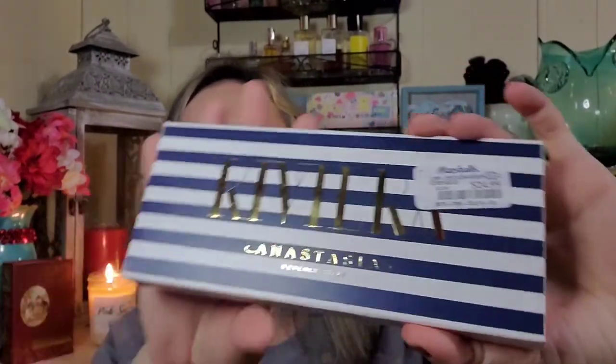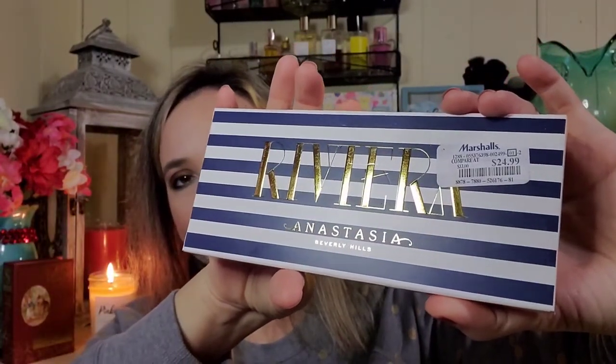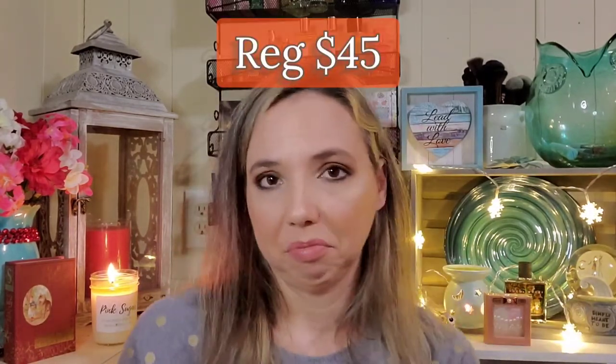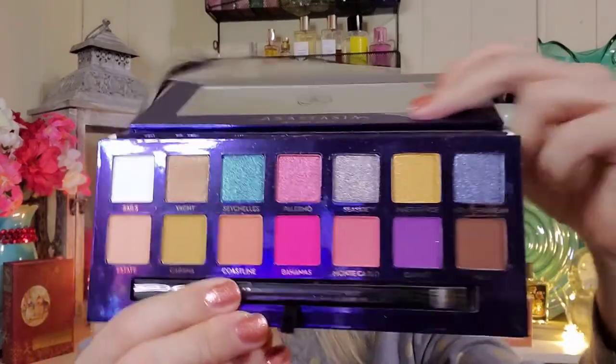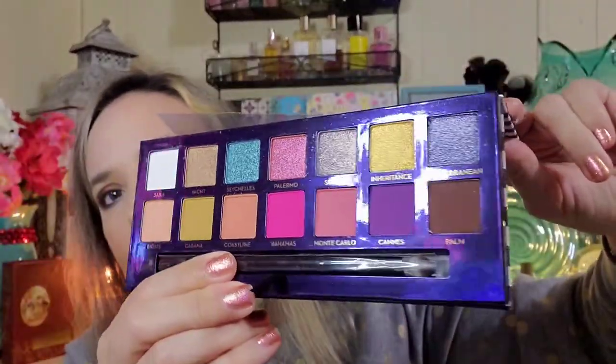My most exciting item: I got the Riviera palette from Anastasia Beverly Hills for $24.99, and it was untouched and unswatched. I couldn't believe it — anytime I find a good palette it's already messed up, so I was in shock. I love the packaging, I love the colors, it has a mirror, the protective paper was still on, and it comes with a brush.